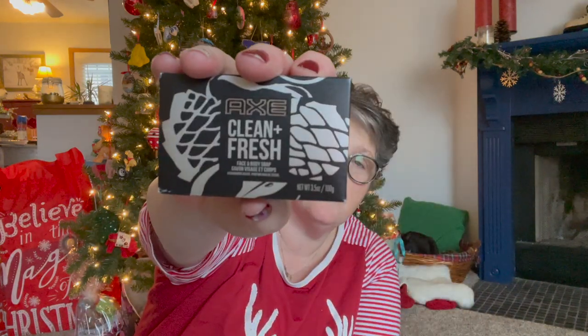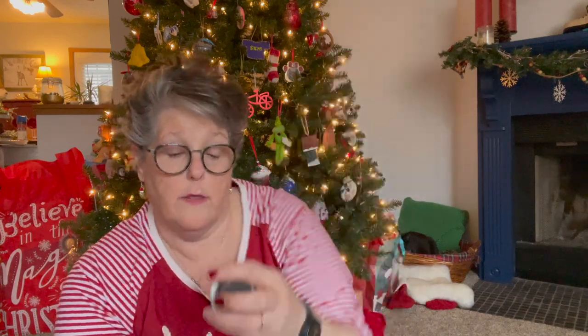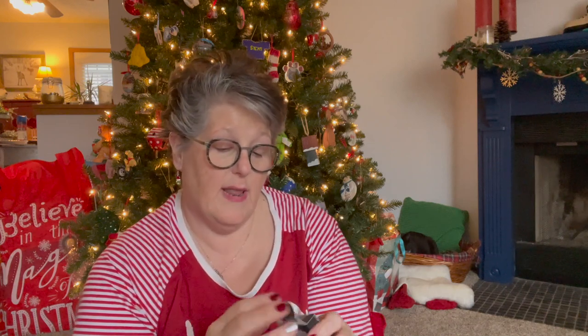I found, also for the boy-child, some Axe - it's face and body soap. Smells good too, so I got him some Axe soap for his bathroom. And then I found these Freeman brand clay cleansing masks. I grabbed two of these - one for myself and one for the stocking for the niece. I love the packaging too and you get one clay mask to clean your face.